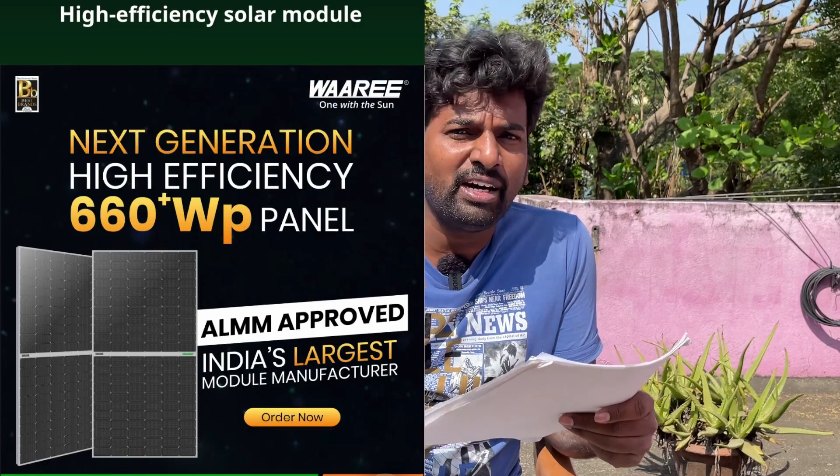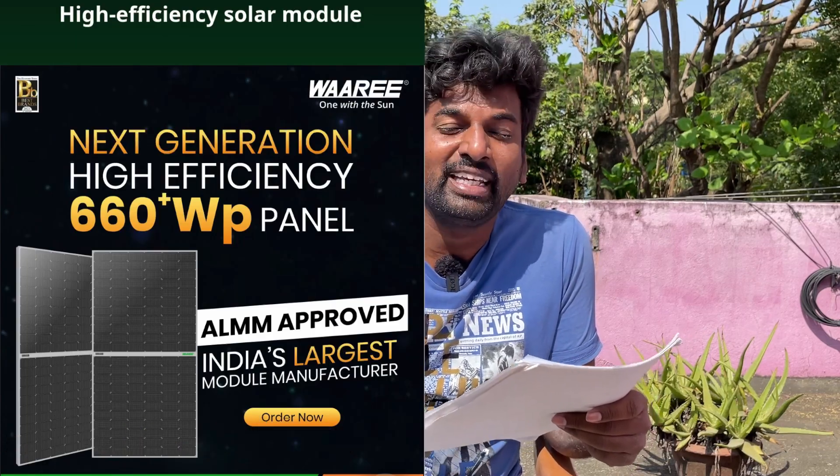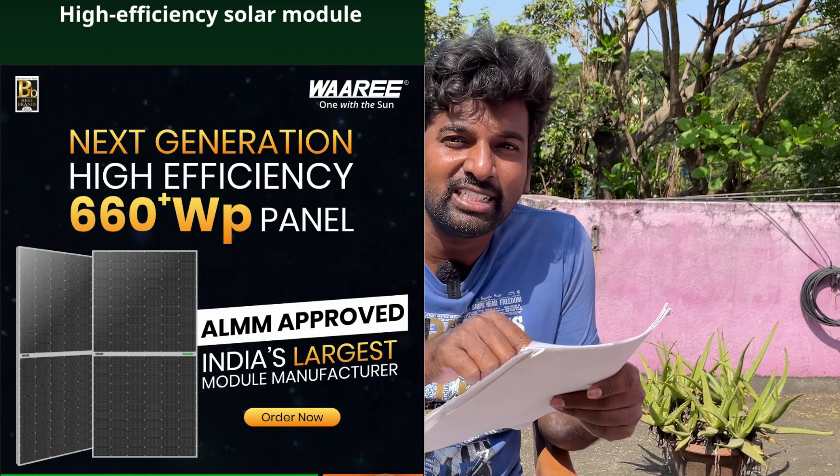If you have an off-grid solar system, you don't need ALMM. If you have an on-grid solar system, you need to use ALMM-approved panels.